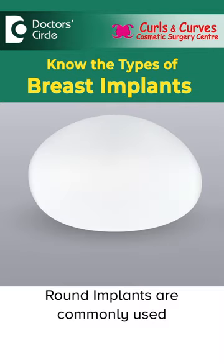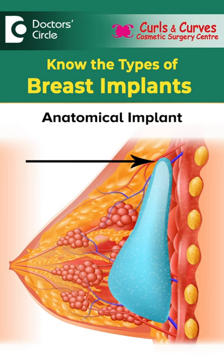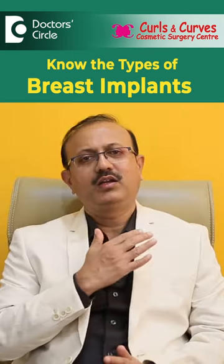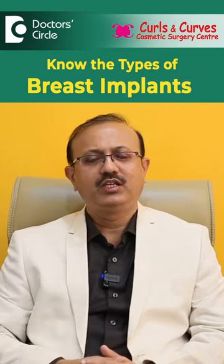In the case of anatomical implants, the upper pole volume will be less and only the lower pole volume will be present. There are also chances of malrotation — the implant can change its position — so there are chances that we need to revise and correct it.